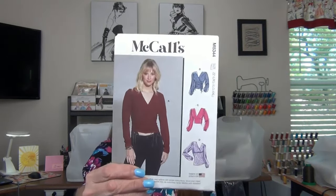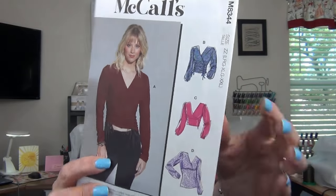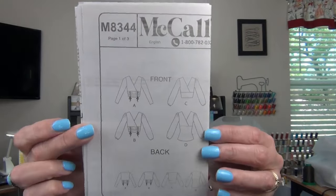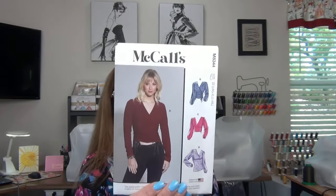I absolutely love McCall's 8344 — the top with drawstrings. It has regular long sleeves and balloon sleeves with elastic. I think I want View C with the drawstrings the model is wearing. The only notions are drawstrings and elastic, and it calls for two-way stretch knits such as jerseys, cotton knit, interlock, and athletic knits. All these patterns I got are labeled easy, but I didn't pick them for that reason — I just liked them.